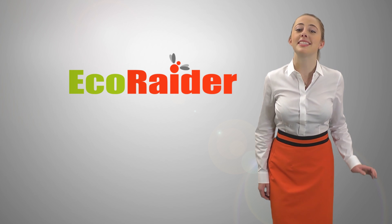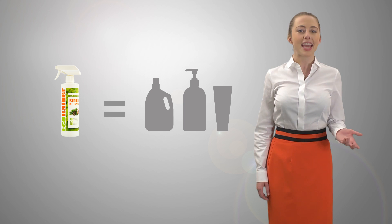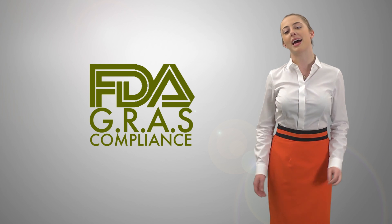EcoRaider is also different because all ingredients are cosmetic grade. They are in compliance with FDA generally recognized as safe standards and are widely used in skin-applied products.